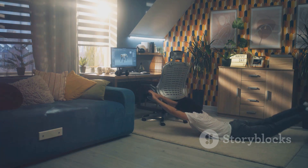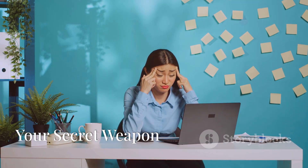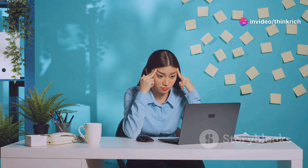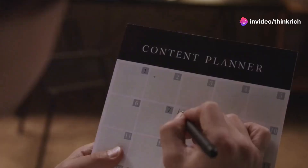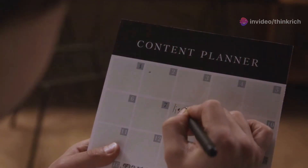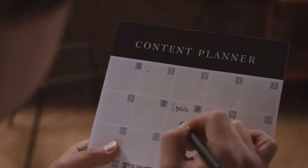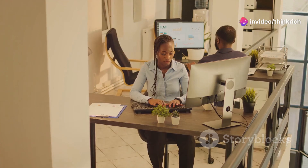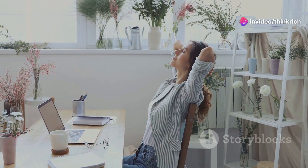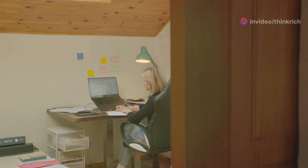Ever feel like you're constantly playing catch-up? Time blocking is your new best friend. Plan your day in blocks, allocating specific times for different tasks. Be realistic — things always take longer than we think — and don't forget to schedule breaks. Time blocking brings structure to your day and helps you prioritize what matters most.